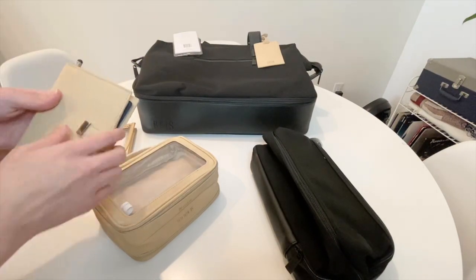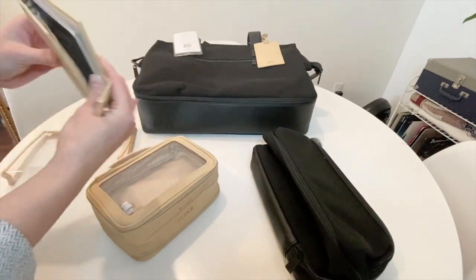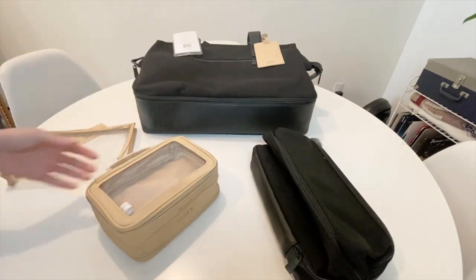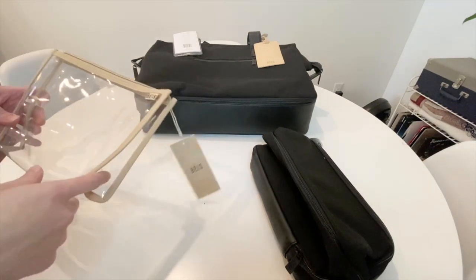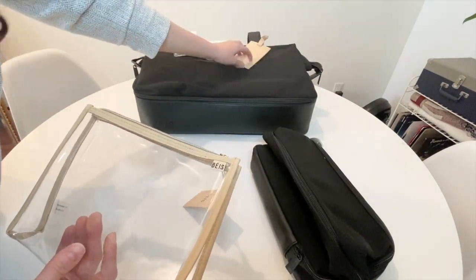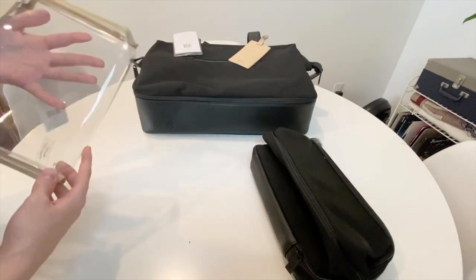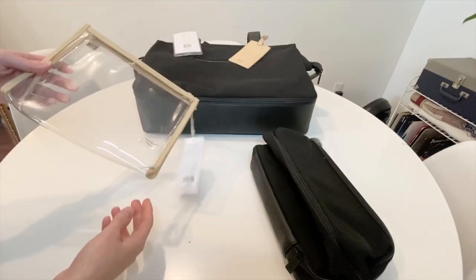This is the passport holder. It had a bit of a weird fit with the pen being there, but if you stretch it out and play with it, it fits nicely. It came with a luggage tag already attached to the bag. Also included is this small general-purpose bag, really good for travel soaps, makeup, or anything you need — very versatile.